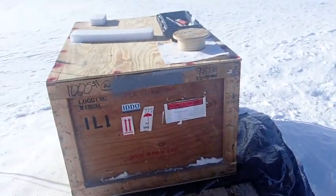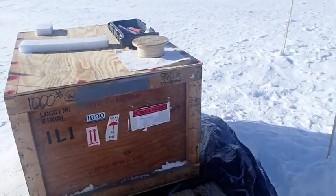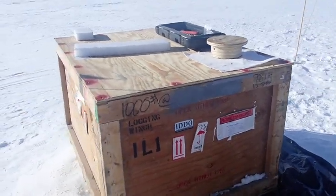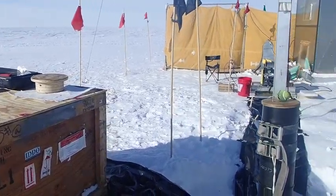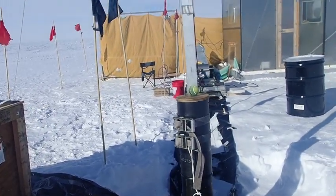We have a small workstation next to the Spice Core hole. This is where we set up the loggers and get them ready before they get deployed into the Spice Core hole.